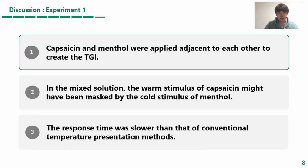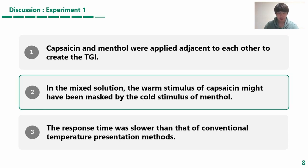These results suggest that it is possible to generate the thermal grill illusion by applying the chemicals adjacent to each other. Interestingly, the mixed solution did not generate the illusion, which might be due to a masking effect.